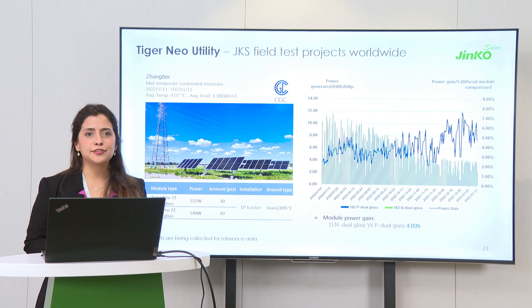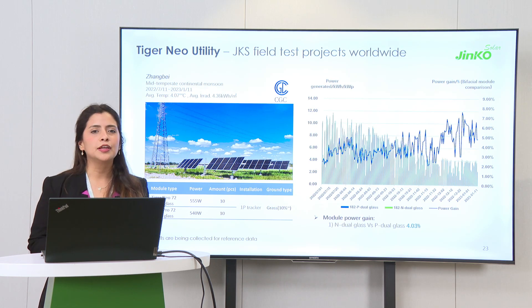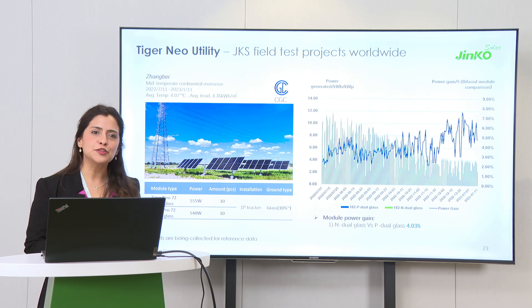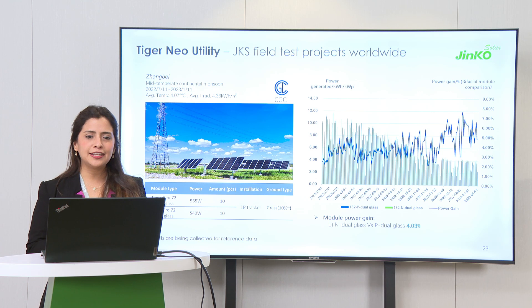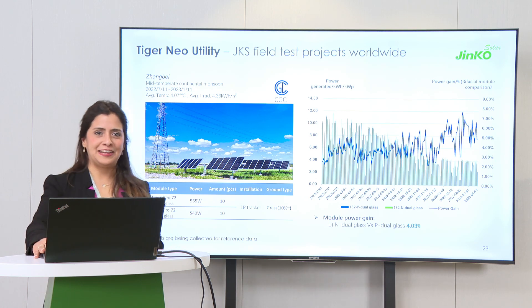So just to close and summarize: TopCon is the new technology that Jinko has already deployed at mass production. We are still investing in research and development and we are quite confident of the results because we already see them from our clients and from our own testing. Thanks for watching and thanks for today.